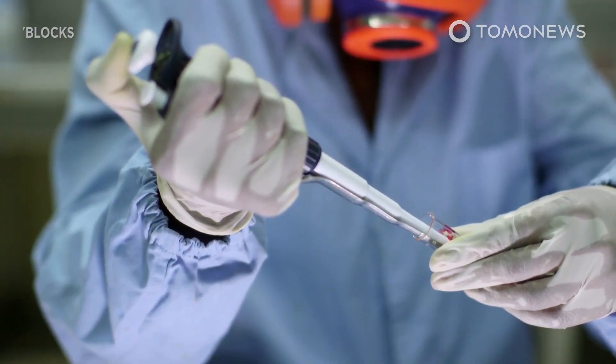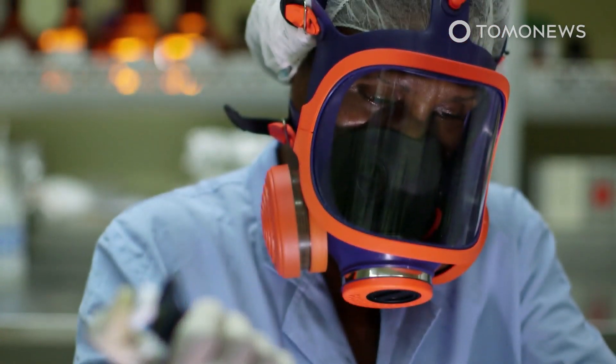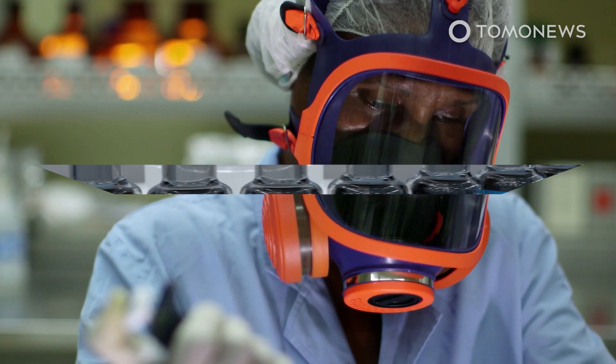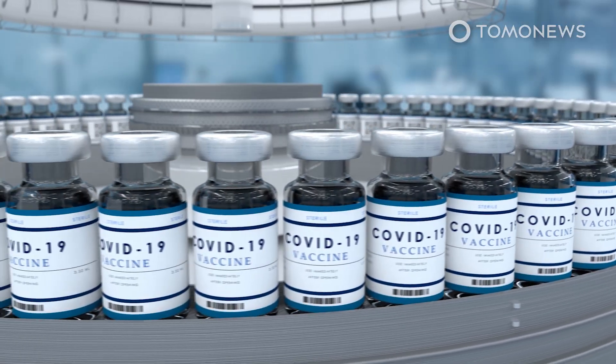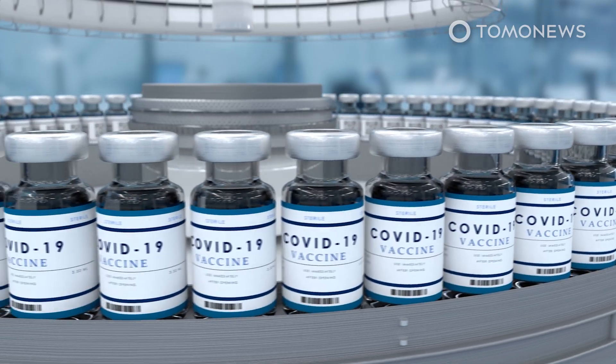The major maker of COVID-19 vaccines says it will ship pre-manufactured factories to African countries so that African countries can produce their own COVID-19 vaccines. Currently, only a small fraction of Africa's people have been vaccinated against the virus.